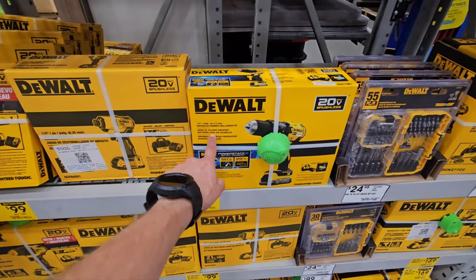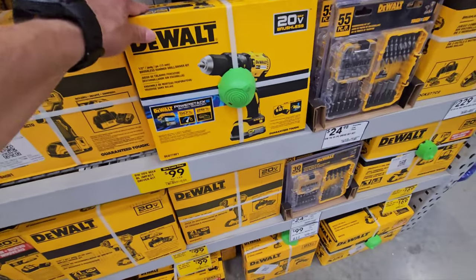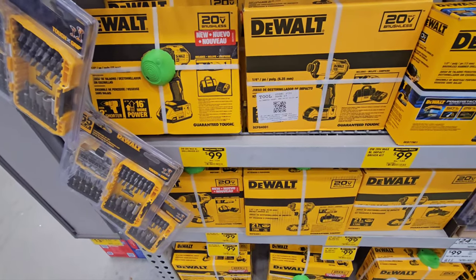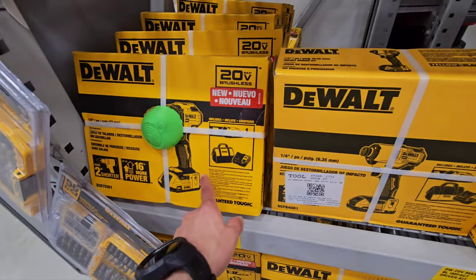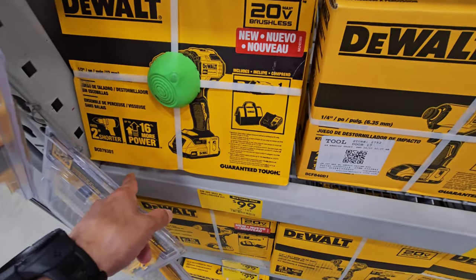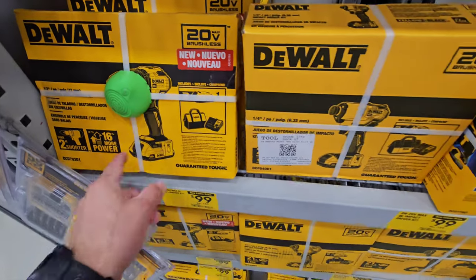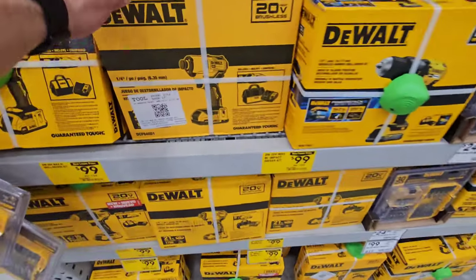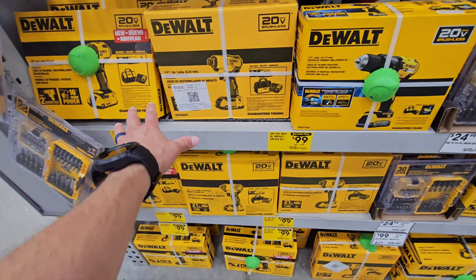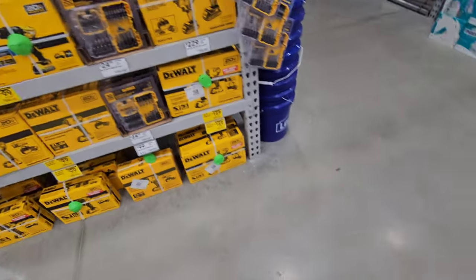Here is their brushless hammer drill driver kit at $99 — great deal. This one comes with a power stack battery, the 1.7 amp. And then this is the brushless drill driver, also $99 — that's the one in the picture, the DCD-793. This one comes with one 2 amp battery. So that's that $99 deal. And then there's the 840 impact. So instead of buying each for $99, you can get the combo for $169 and save money.